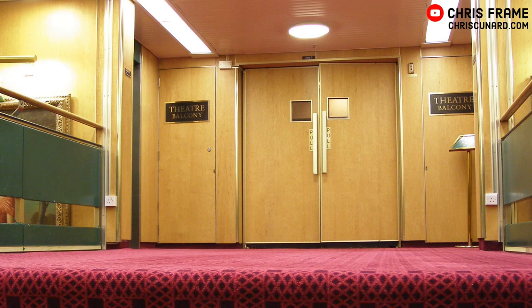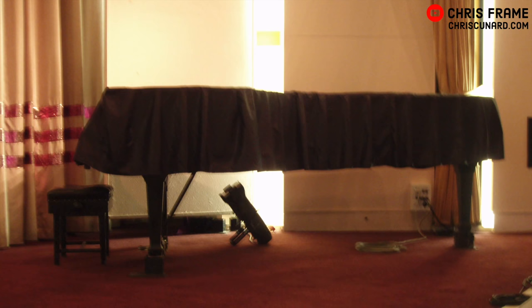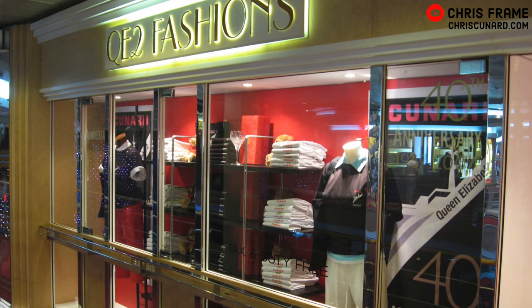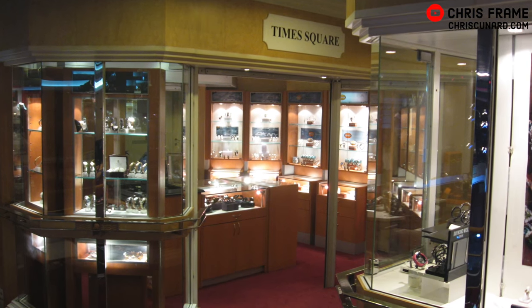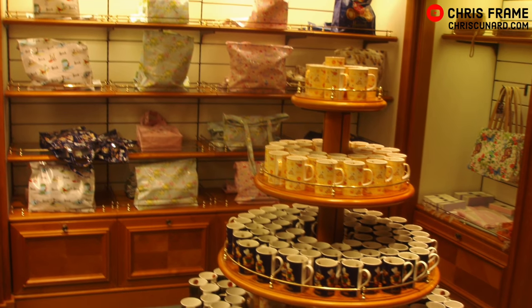Amidships on Boat Deck, you could access the balcony level of QE2's theatre off the D stairway landing. This balcony level offered excellent unobstructed views of the theatre's stage and screen, and sat atop the main theatre level, which was accessible from Upper Deck. The ship's shopping promenade was found towards the aft end of Boat Deck. Towards the end of QE2's career, it included the only seagoing branch of Harrods, as well as souvenir stores and duty-free boutiques.